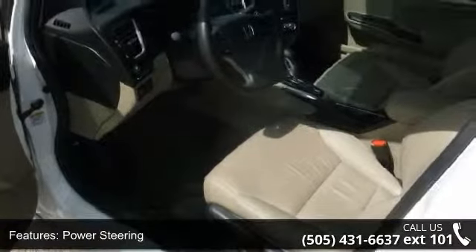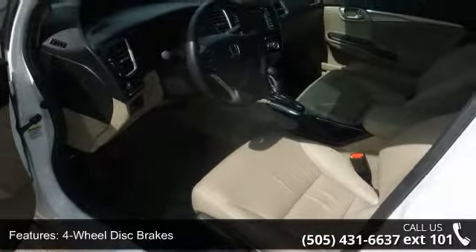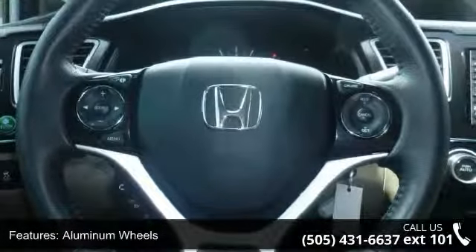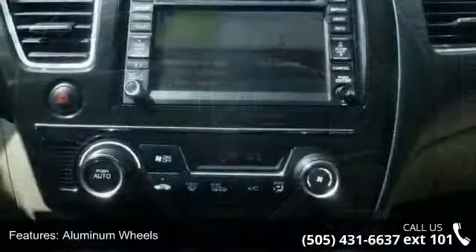This vehicle's top features include AC, backup camera, rear head airbag, front reading lamps, passenger vanity mirror, rear bench seat, and power steering.